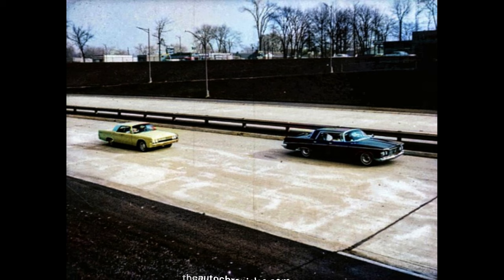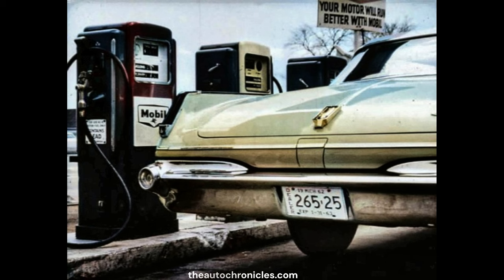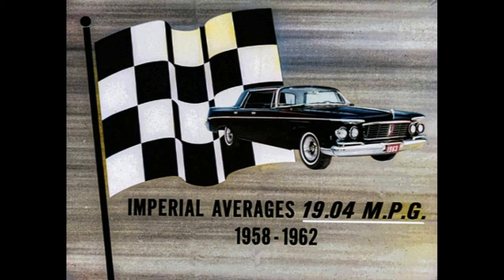Imperial's reserve of sheer power means more driving ease for you — you have the extra response when and where you need it. In addition to Imperial's power advantage, you also get excellent fuel economy. Owners say this, and Imperial has proved it in five Mobilgas economy runs since 1958. Imperial averaged 19.04 miles per gallon in those five runs, and this is a car weighing more than two and a quarter tons. Even in lower price classes, some winners finish with less than 19 miles per gallon.